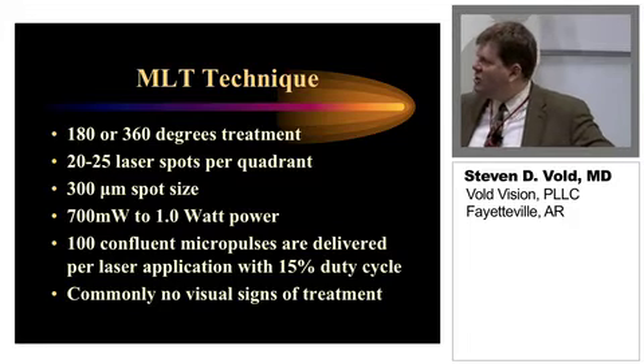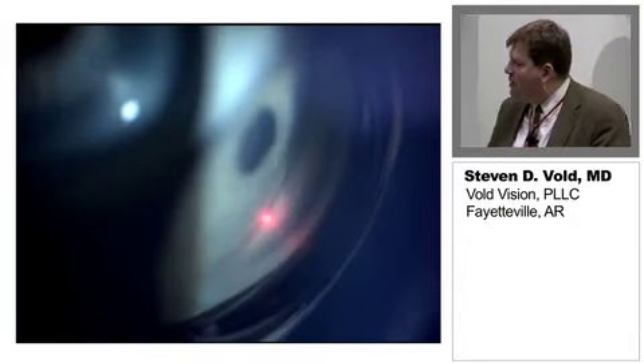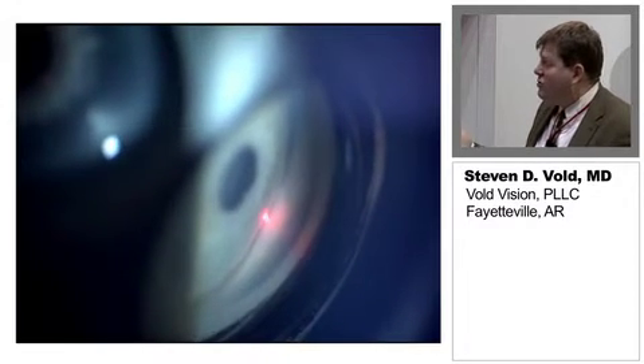Could they cue the video? I'd just like to show folks what that looks like in the clinic. You can see here how nice the size of this beam is, and you can do this very rapidly — just a matter of a couple minutes in the clinic and you can go all the way around. I like to start inferiorly, just because that's where you can see the landmarks the best, and this is exactly what you see under the slit lamp. It's really a gorgeous laser.